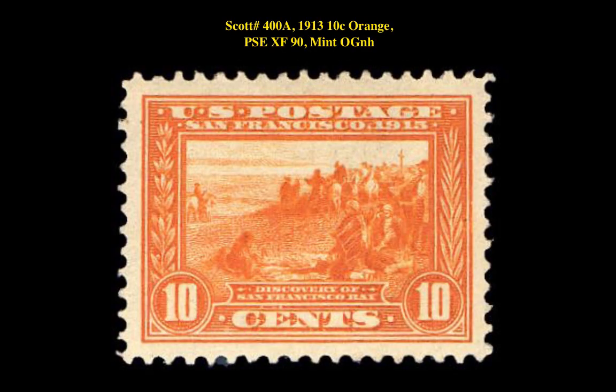Our next stamp is a Scott No. 400A, 1913, 10 Cent Orange, PSE XF 90, Mint Original Gum Never Hinged. This stamp is currently listed at $775.